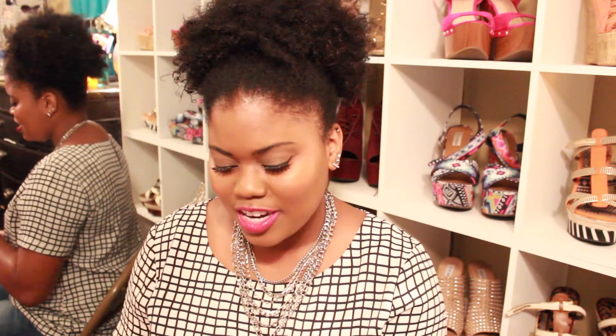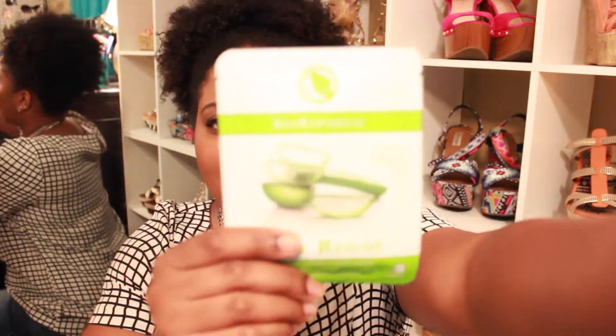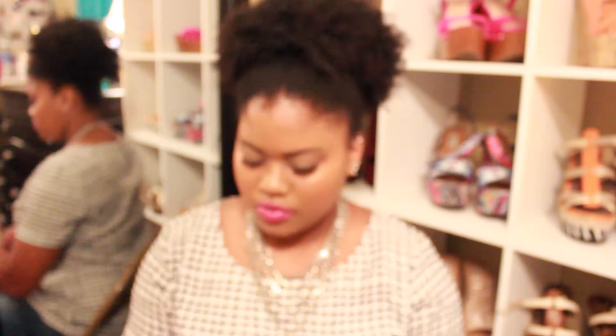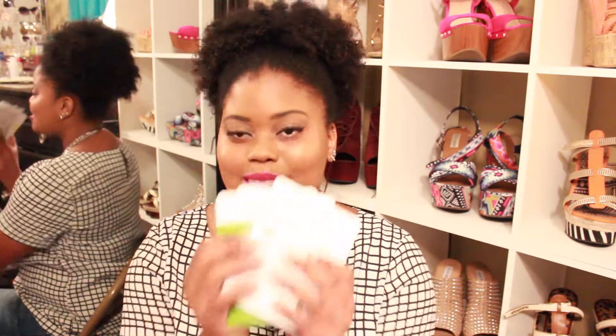The first things I see are some facial masks. This is the Aloe Rescue Revitalizing Fiber Mask. I am super excited to try these — I also got the Cucumber Breeze and the Green Tea Detox. It's basically like a face peel where you put the mask on your face and peel it off. I've been wanting to try these for a while — I've been seeing them at Sephora and Ulta.